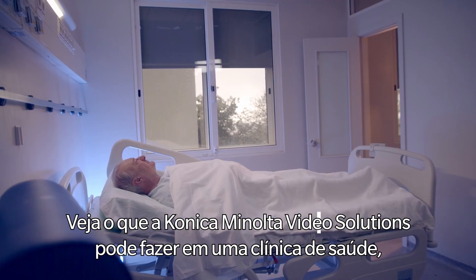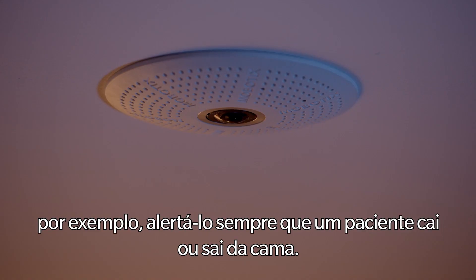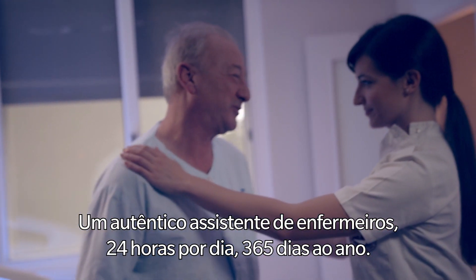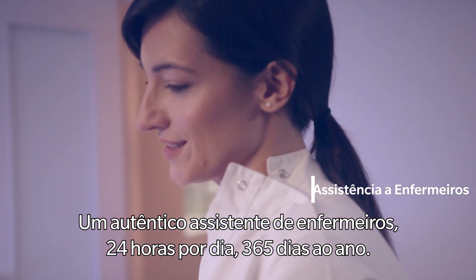See what Konica Minolta Video Solutions can do in a health clinic. For example, alert you whenever a patient falls or gets out of bed. A real nurse's assistant, 24 hours a day, 365 days a year.